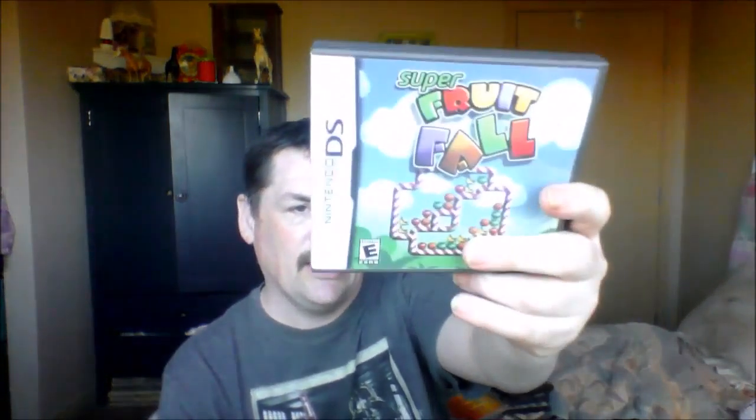At a garage sale for a couple of dollars each we got Pirates — complete, awesome. Also Super Football, another puzzle game. Then I went to Target one day and they had a really cool special — I think it was buy one get one free on either Pokemon cards or 3DS games.